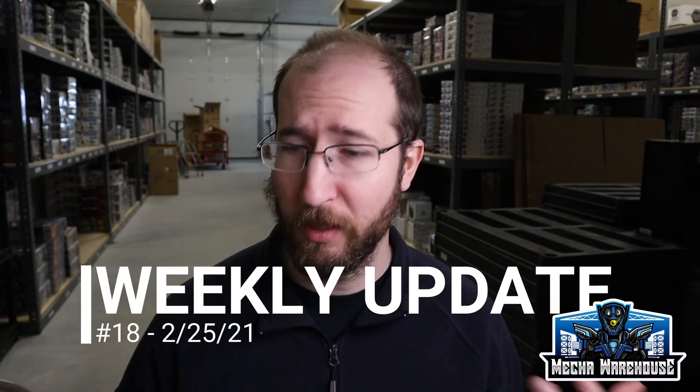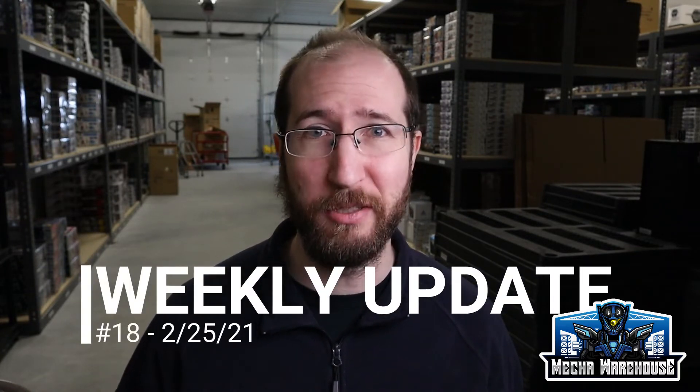Hey everybody, this is Nick from Mecca Warehouse and today I'm back with weekly update number 18. So let's get into it.